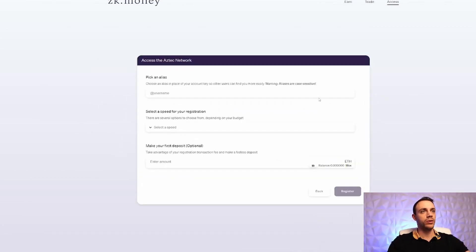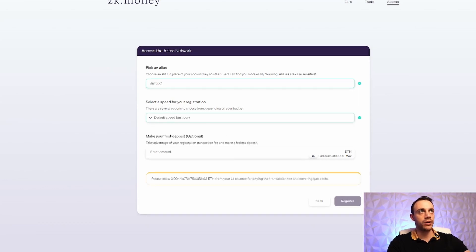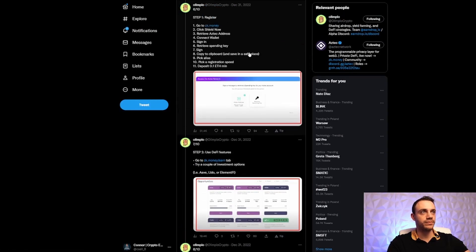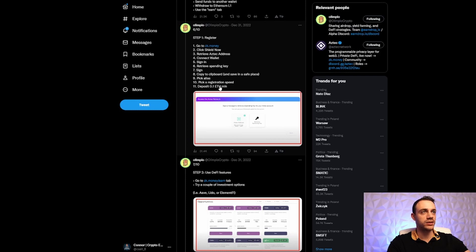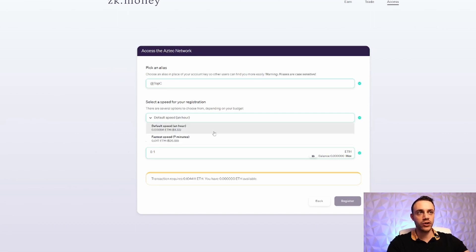Now hit next step. This is where you pick your name for the network — I'll go with 'TopC'. You can choose a speed: pay a dollar and wait an hour, or pay around 26 dollars to have it right away in about seven minutes. Most people will pick wait an hour. Then enter your first deposit amount — we're going to deposit 0.1 Ethereum. Put in 0.1, hit register, and wait for it to arrive in your wallet.